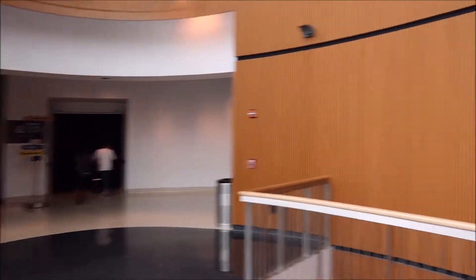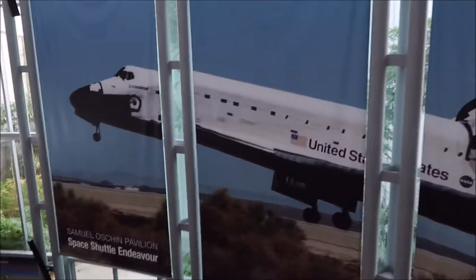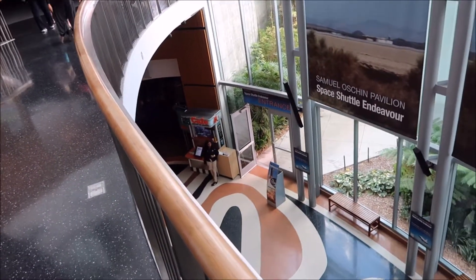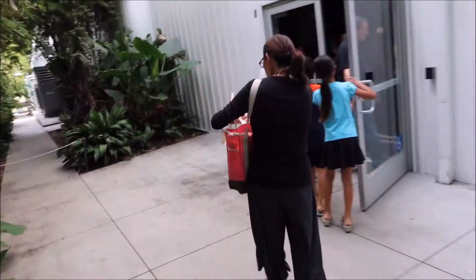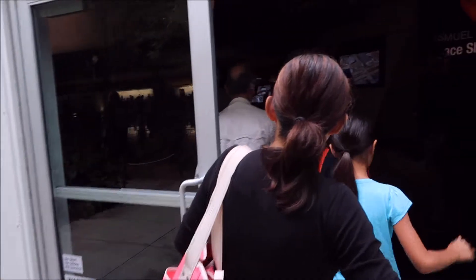So we just got out of the Endeavour exhibit room back there. We need to take those stairs down and head through that door, and then in that white building there is where the space shuttle is. Going in to see the space shuttle.